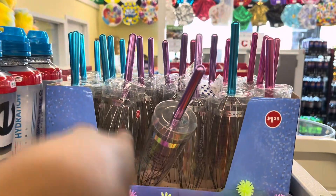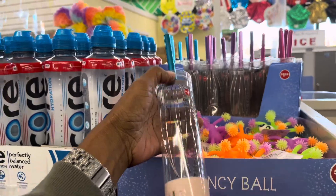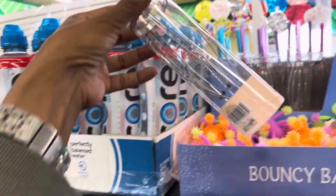Laura, could you please tell me what these are? They come in colors, obviously. What is a head massager? To me it looks like a straw or something you beat mashed potatoes up with. If y'all know what this is, leave your comments down below.